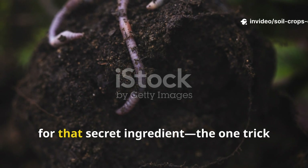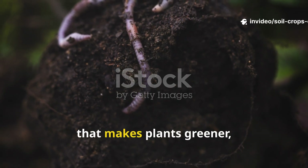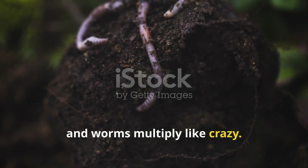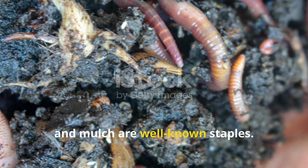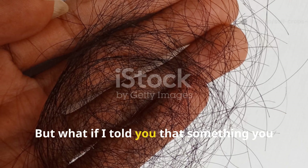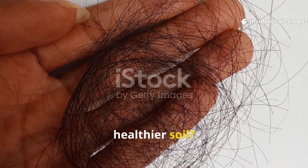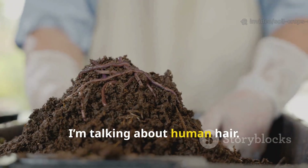Every gardener is always on the lookout for that secret ingredient — the one trick that makes plants greener, soil richer, and worms multiply like crazy. Compost, manure, and mulch are well-known staples. But what if I told you that something you shed every single day could hold the key to stronger, healthier soil? Yes, I'm talking about human hair.